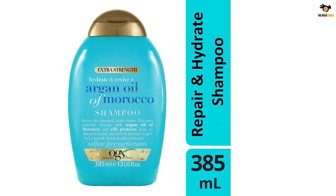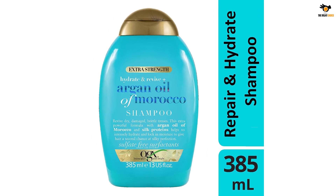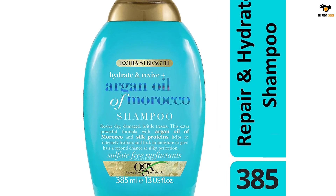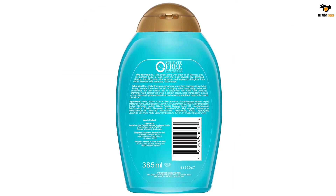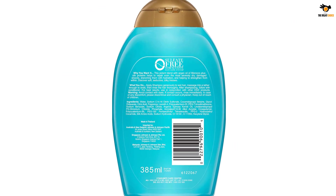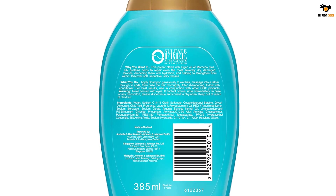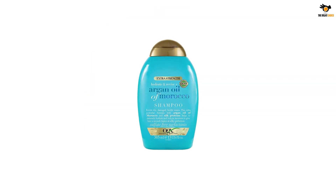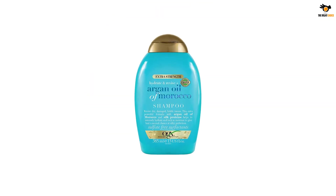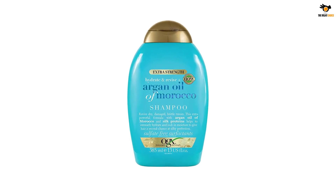The 13-fluid-ounce bottle of OGX Extra Strength Hydrate and Repair Plus Argan Oil of Morocco Shampoo gives damaged, dry, and brittle hair a renewed look and feel of silky perfection and radiant shine. Made with water-based silk proteins, this extra-hydrating shampoo helps renew and soften hair by penetrating strands to lock in moisture, improving strength and elasticity while creating soft, touchable tresses.